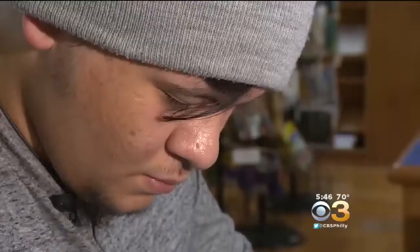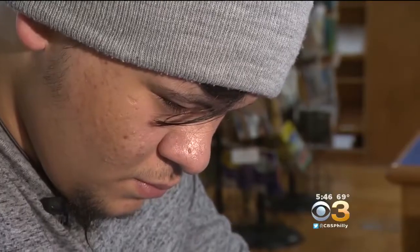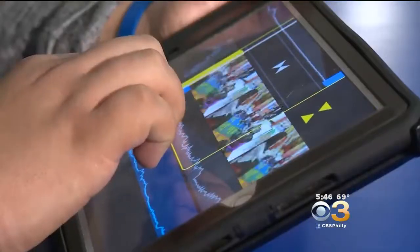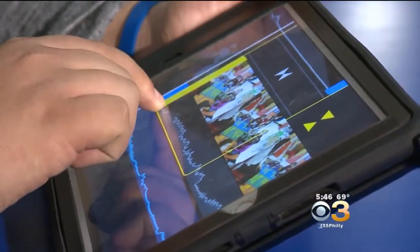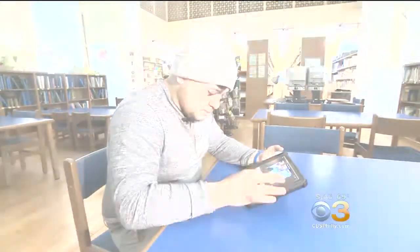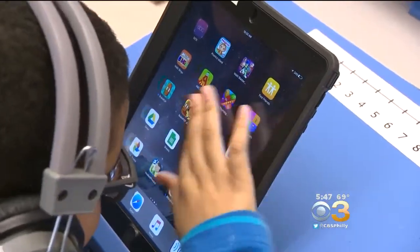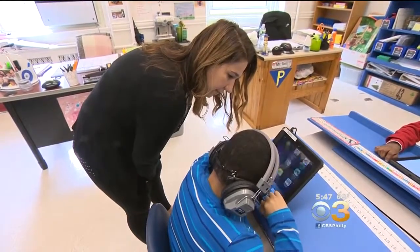10th grader Kevin Figueroa is legally blind in one eye and can only see shadows and light with the other. But his lifelong dream is to make movies, and with this tablet, his dream is quickly coming into focus. I love it. I try and get every opportunity I can to go outside and shoot something. Teachers and students say thanks to this small gadget, the possibilities are now endless.